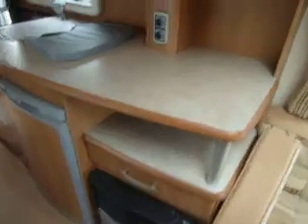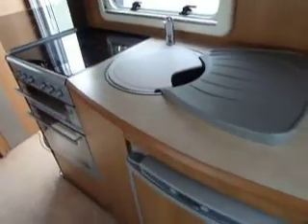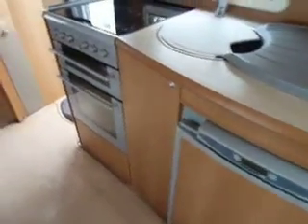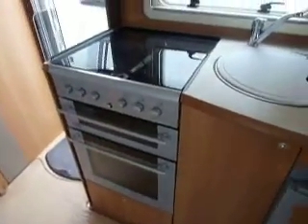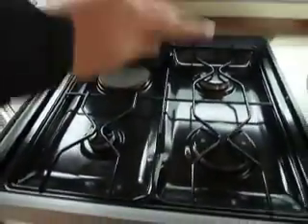Swing around and we have a Truma fire with storage above, a nice large worktop with a removable drainer and chopping board. There's a Thetford fridge, the stove with oven and grill, and of course three gas burners and one electric.